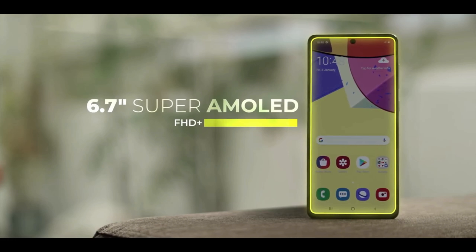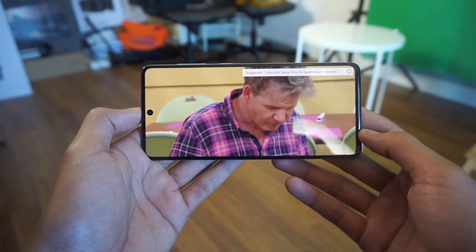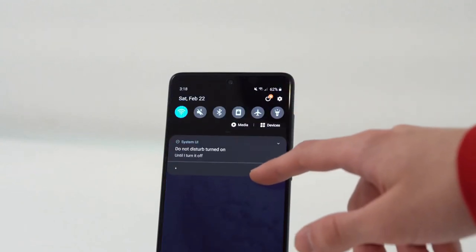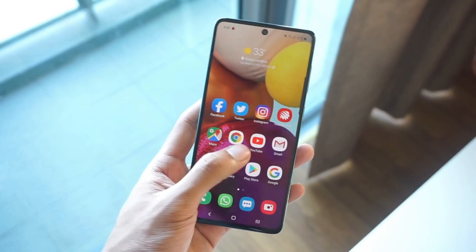All the AMOLED awesomeness is present, such as vivid colors with the option to switch to a more natural look, deep blacks, wide viewing angles and excellent brightness levels. Thanks to the Infinity-O screen, the bezels have been reduced and the punch hole for the front camera looks better than the U-shaped camera cutout we saw on the Galaxy A70's display.